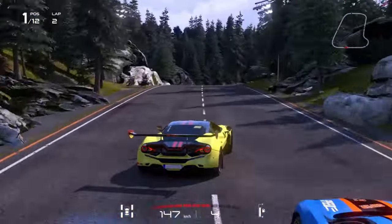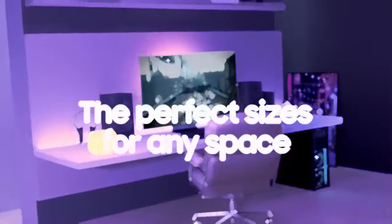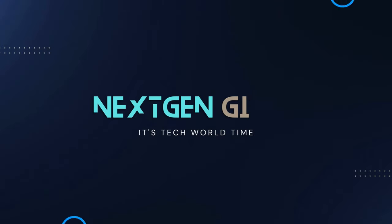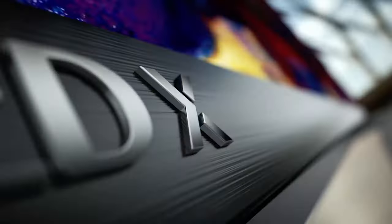These cutting-edge displays are not just about visuals — they're also about the perfect blend of technology and entertainment. So without further ado, let's dive into the world of gaming TVs that are ready to redefine your gaming universe. Number five on the list is the Hisense U8H.